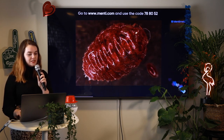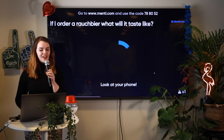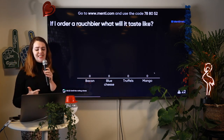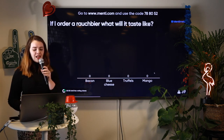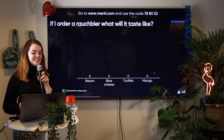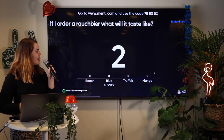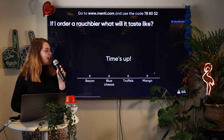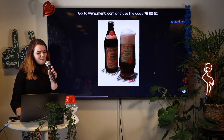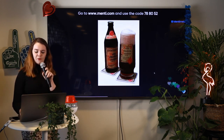Let's move on to the next question. Remember, answer fast to get more points. If I order a Rausch beer, what will it taste like? Will it taste like bacon, blue cheese, truffles, or mango? The fastest correct answers get the most points. Time's up! In fact, this beer will taste like bacon. Rausch beer tastes like bacon — it's a type of beer with smoked malt that gives it a very specific bacony taste, but no pigs were harmed in the production of it.